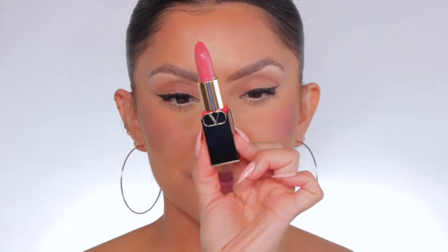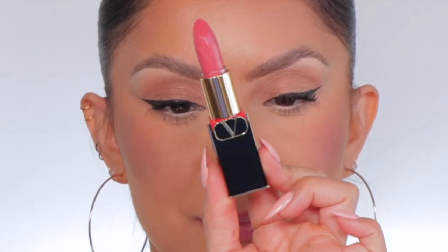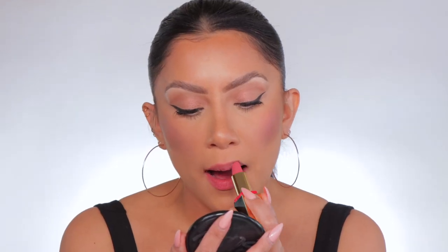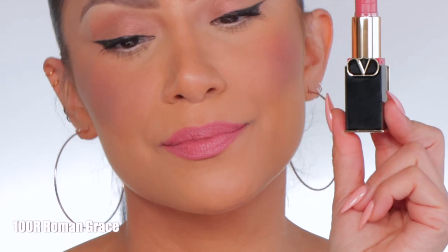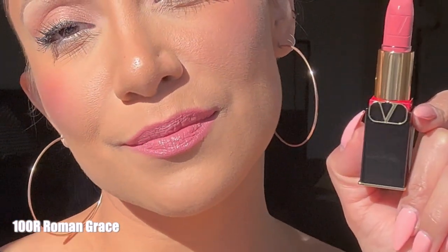Moving on to 100R. This is the shade 100R, and in daylight, this is 100R.